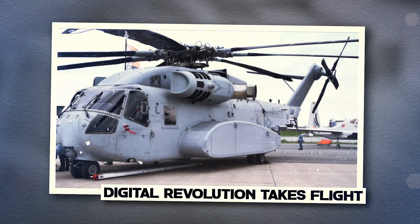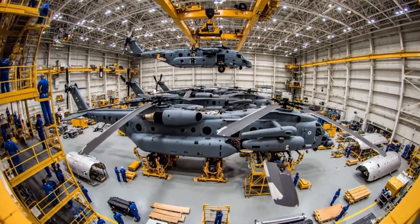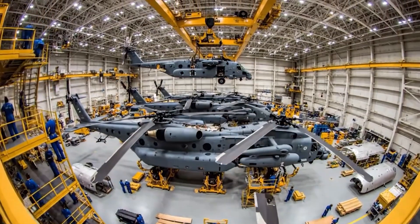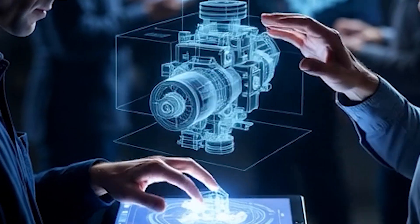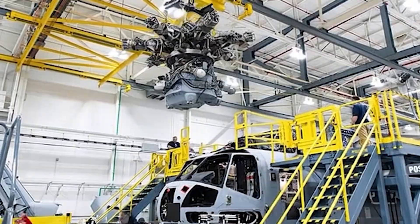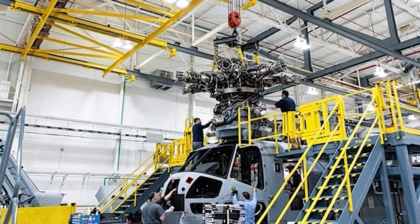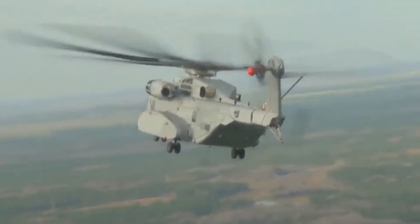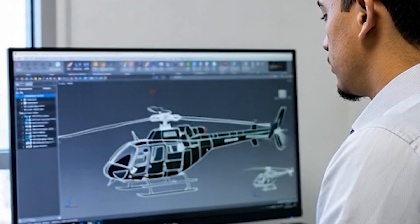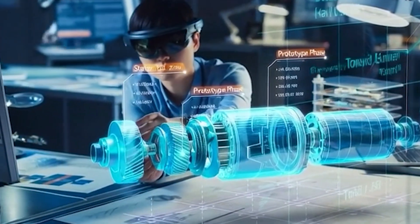Walk into Sikorsky's manufacturing facility and you immediately notice something different. No stacks of paper blueprints, no workers squinting at technical drawings. Instead, technicians carry tablets displaying three-dimensional holographic models that rotate and zoom at their fingertips. This is where the CH-53K program left half a century of helicopter manufacturing tradition behind. The shift started in 2006 when Sikorsky made a bold decision to design the entire King Stallion using CATIA, a 3D digital modeling system, instead of traditional two-dimensional drawings.